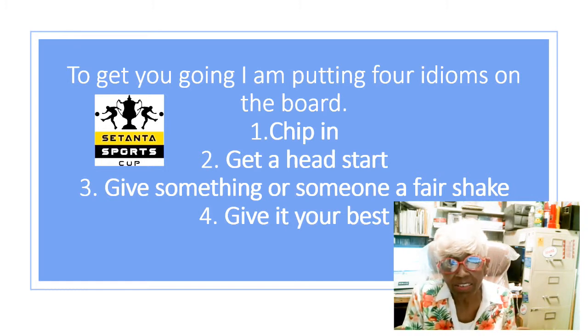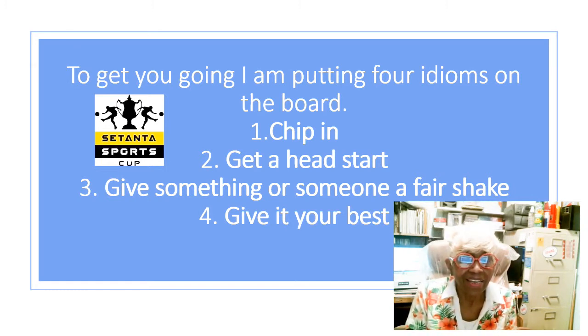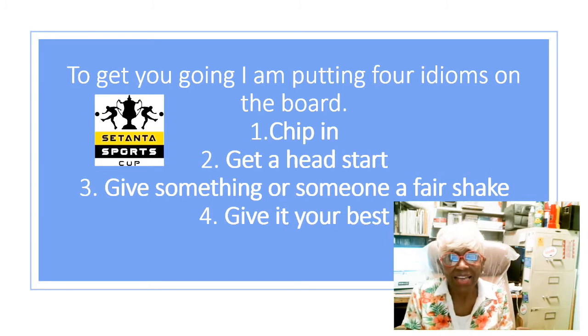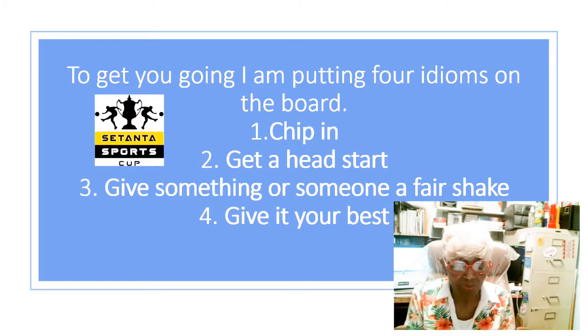Just chip in, get a head start, give something or someone a fair shake, and give it your best. Now this is the way we are going to do this. You will pair with a new friend today — not the same one but a new friend today — and share your understanding and interpretation about your own idioms or the idioms that are on the board.